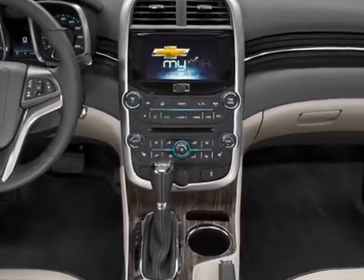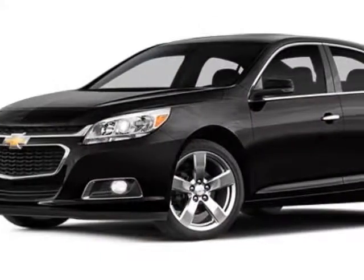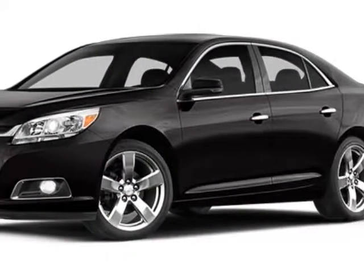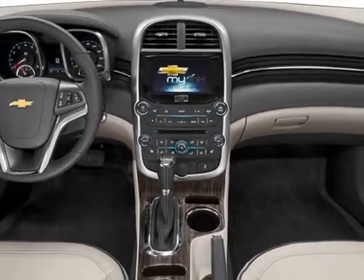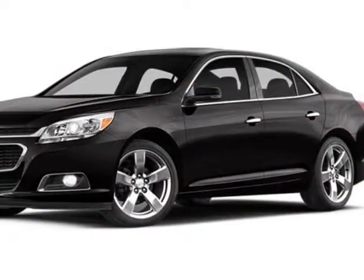Additional options for this vehicle include the jet black titanium premium cloth leatherette seat trim, emissions, federal requirements, power convenience package, and a license plate bracket, front.